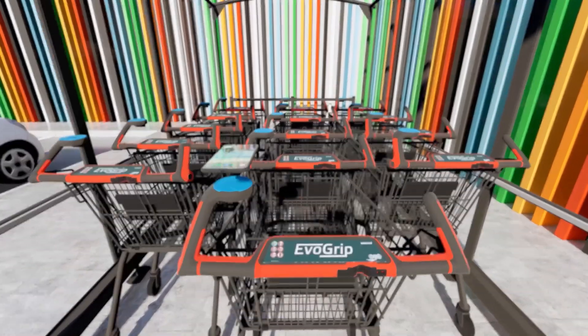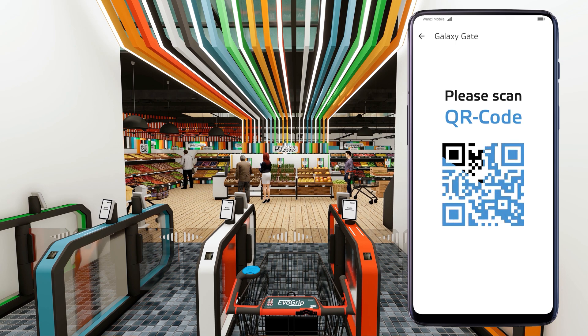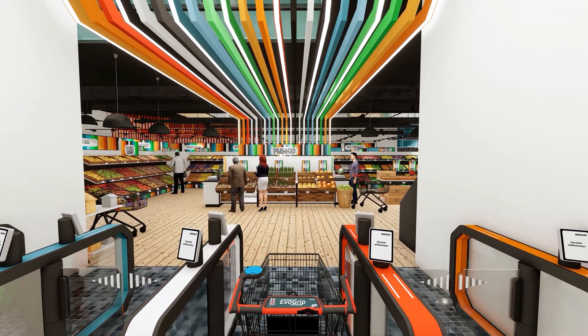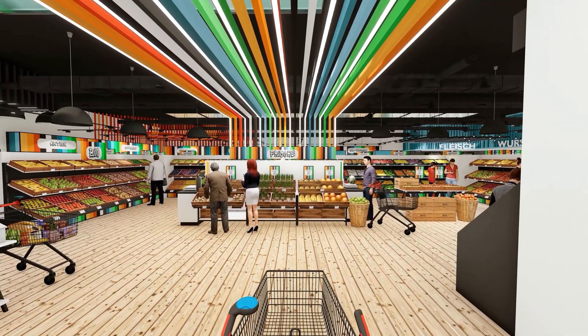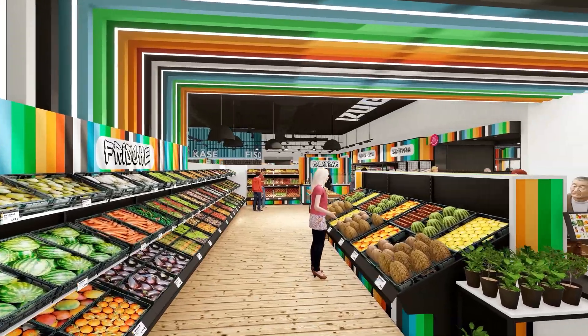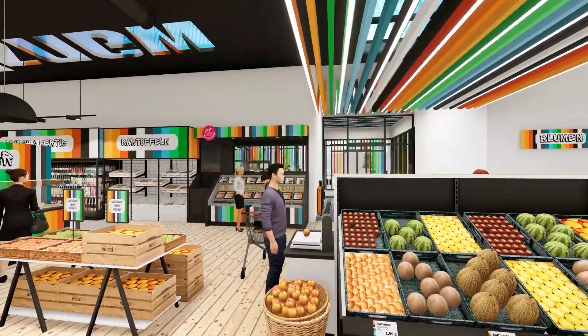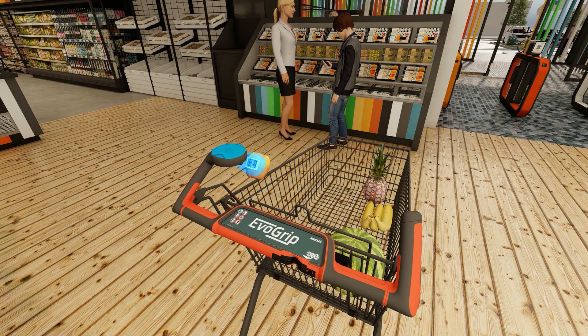Customers can collect goods and scan them themselves. The supermarket area offers a wide range of fresh products, baked goods, drinks, and customers can scan everything themselves at the scanning trolley.